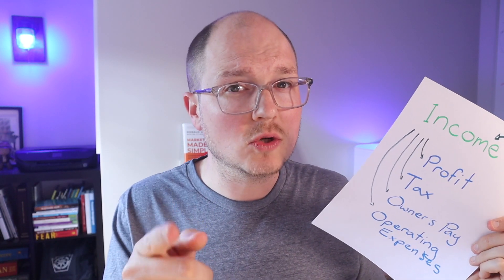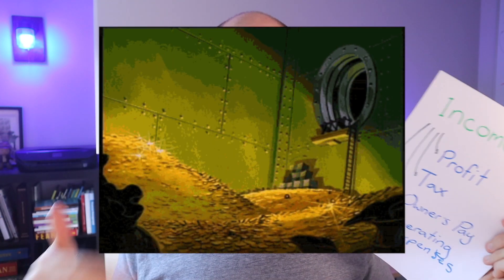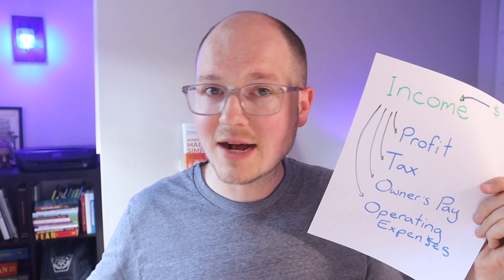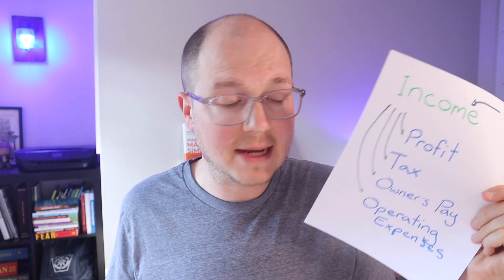I'm going to tell you what I do with that in just a second. But you set that aside — you are profitable now. No matter what happens, you have money in the bank. Tax: you need to push that to the side. Hold that. Make sure that you're not going to get stuck with a tax bill that you don't have money to pay.